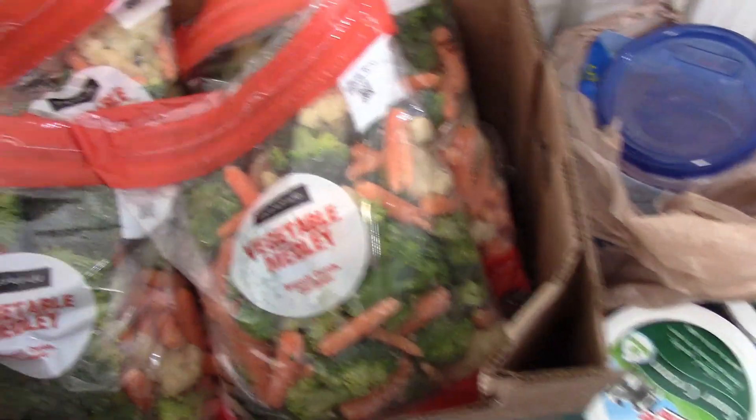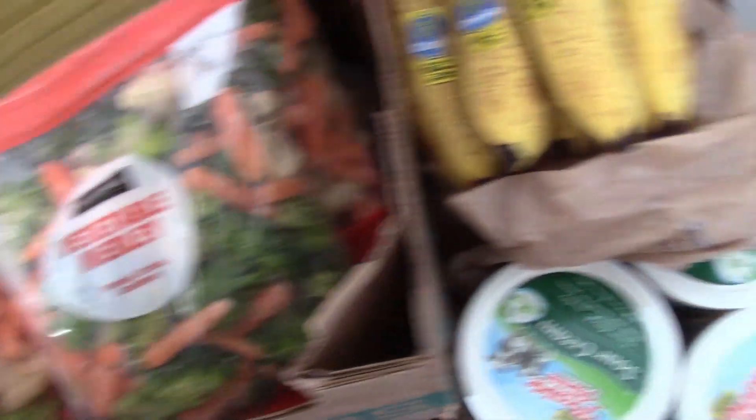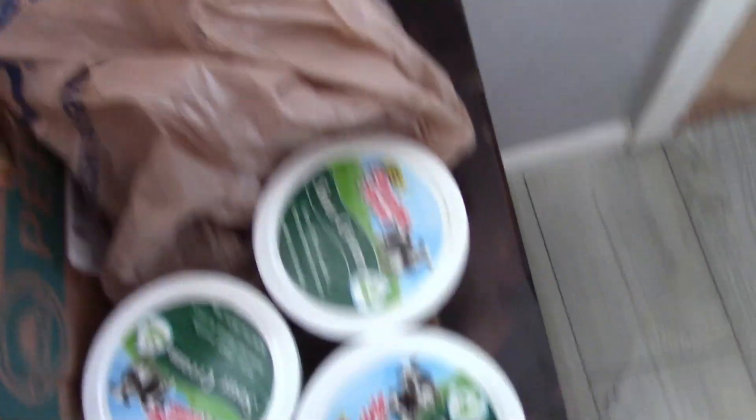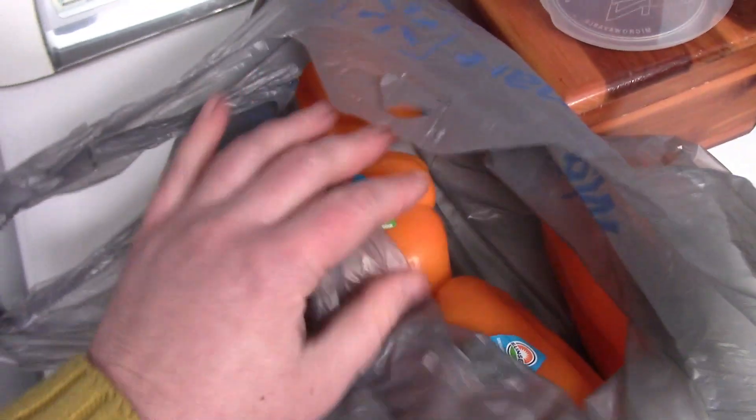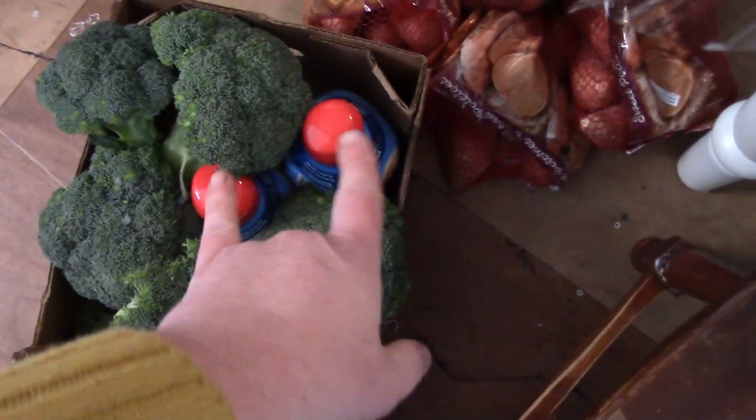We have a bunch of bananas, four packages of this vegetable medley, and some potatoes. There are some cuties in this one, three containers of sour cream, a bag of orange bell peppers, and another bag of potatoes. There are three huge containers of coffee mate, more broccoli, more orange bell peppers, two more coffee creamers, sweet potatoes, apples, grapes, and celery. And that's what came in today.